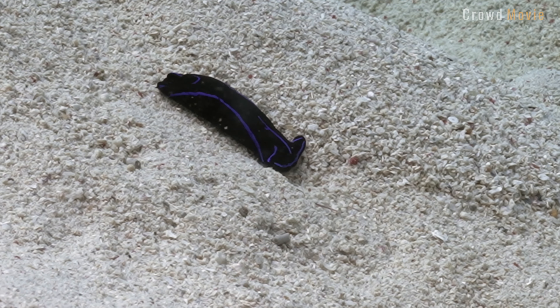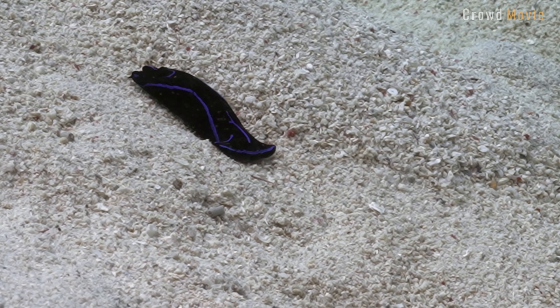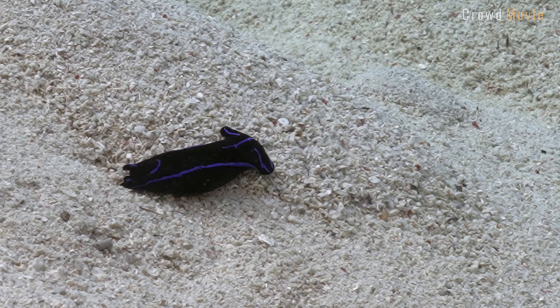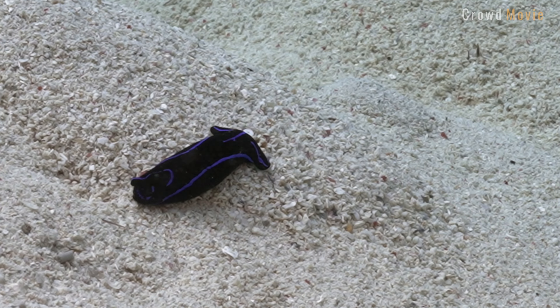Cephalaspidaea slugs are essential for maintaining the balance of marine ecosystems. They help regulate the growth of algae and seaweed, and in doing so, prevent the overgrowth of these organisms, which can lead to harmful algal blooms and other ecological problems.